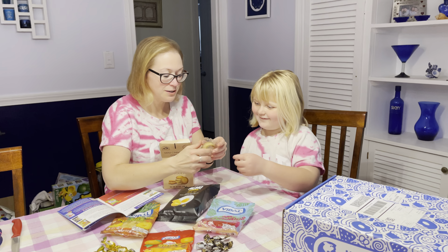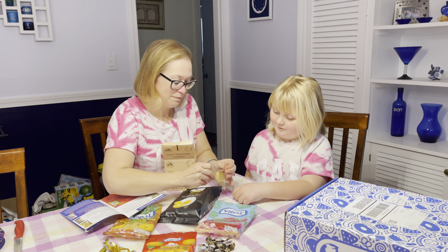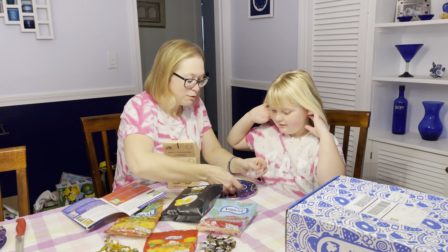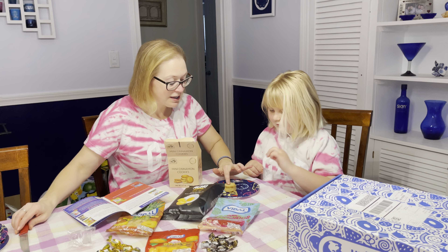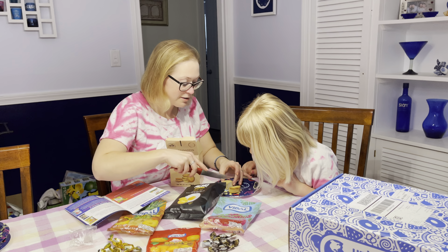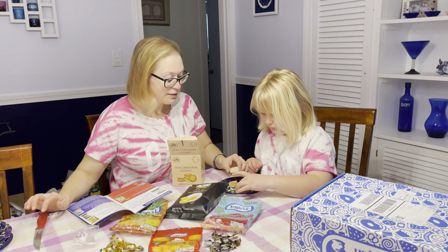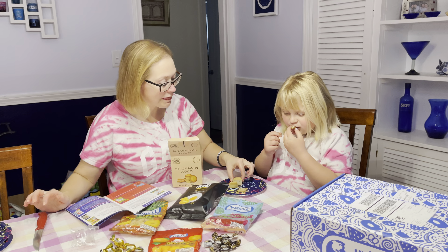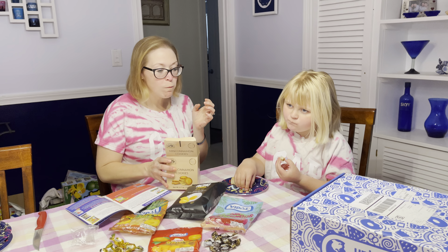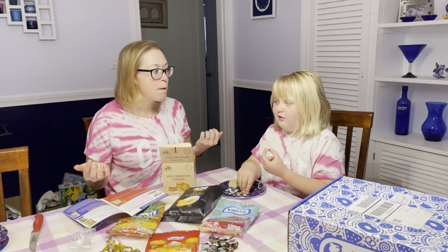Oh my goodness, they're individual little ones but they're big — just try a bite. I think they're crumbly. They seem like they'd be hard, but they have the flavor of spicy cinnamon.